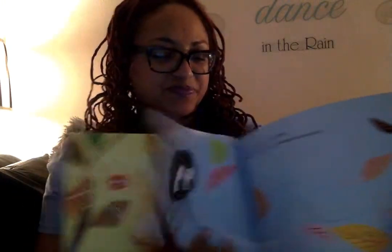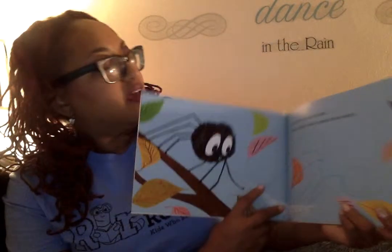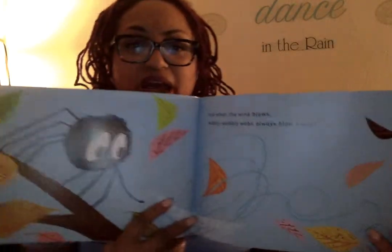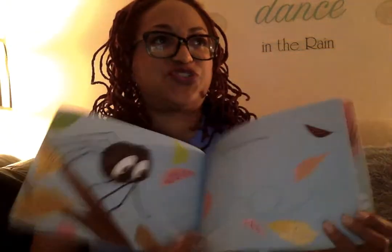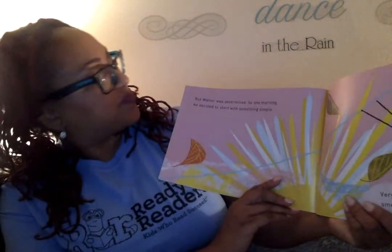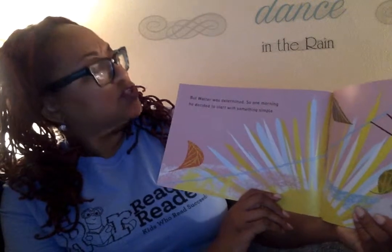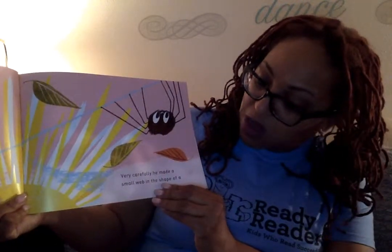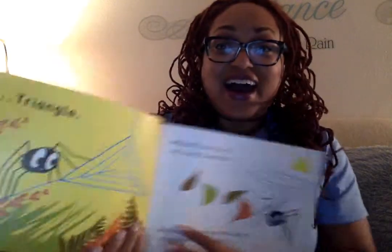Let's read and find out. He's looking. And when the wind blows, wibbly wobbly webs always blow away. But Walter was determined. So one morning, he decided to start with something simple. Very carefully, he made a small web in the shape of a... let's see what shape he's going to make. A triangle.